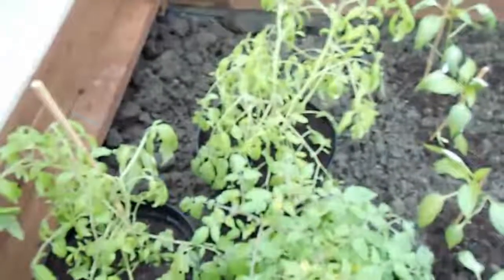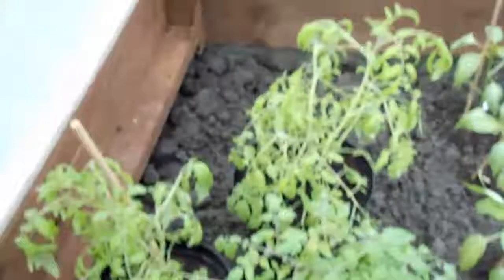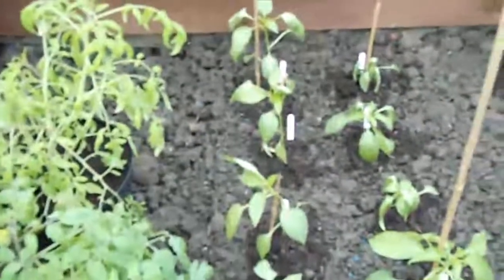Coming over here to the left, we've got three tumbling toms — very big there at the moment. So they're going to go in baskets; I'm going to build some kind of framework in here where they can just hang. Now I planted all these yesterday. This here we've got one, two, three, four — and then one there — of the chilies. Inferno chilies.